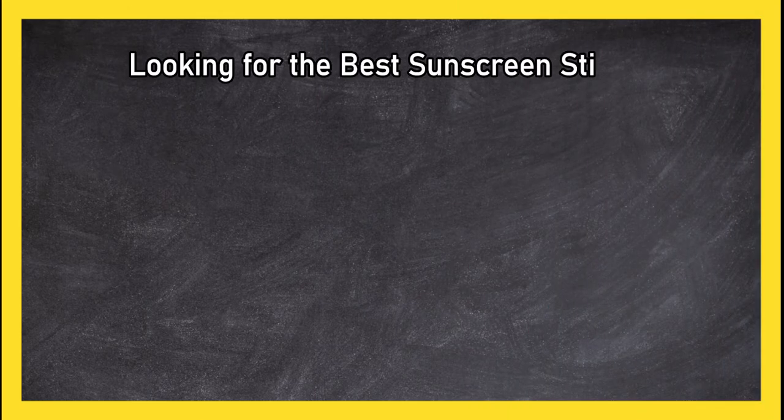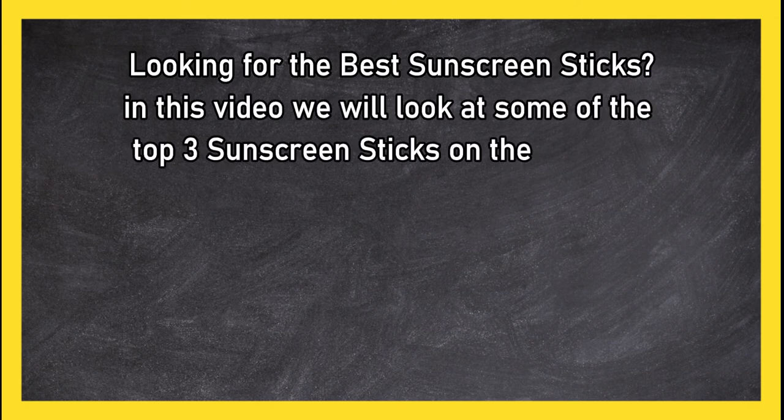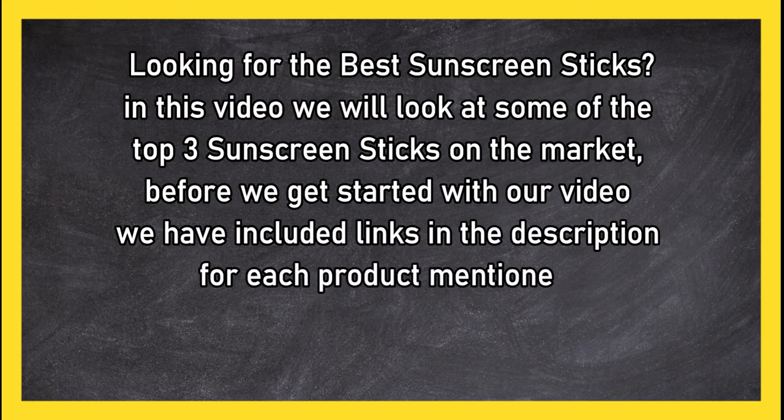Looking for the best sunscreen sticks? In this video we will look at some of the top three sunscreen sticks on the market. Before we get started, we have included links in the description for each product mentioned, so make sure you check out to see which is in your budget range.